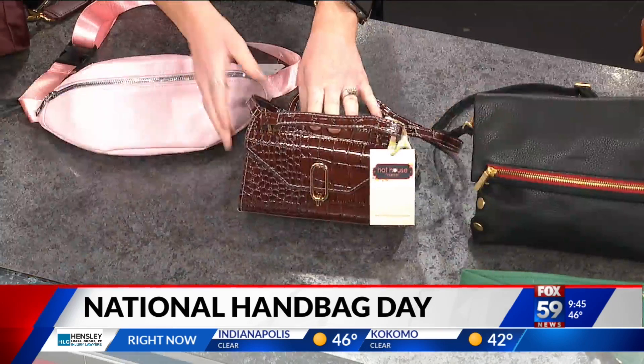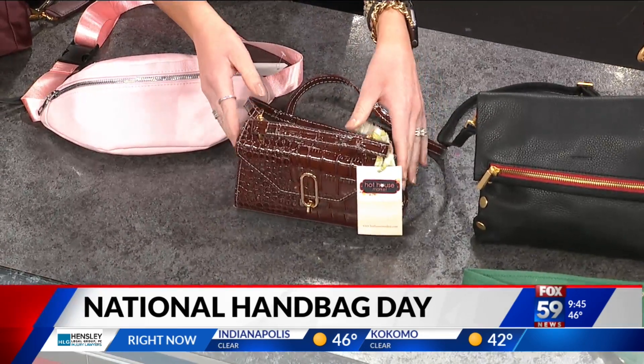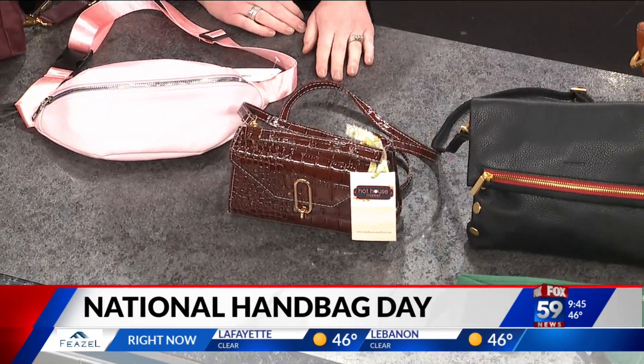And then the last one we have from Daisy is actually called the super cute mini bag. Love this color for fall — perfect for cell phone, wallet, keys. Just an easy go-to.